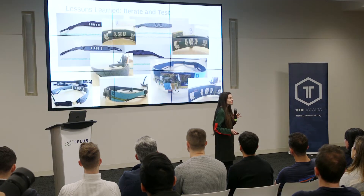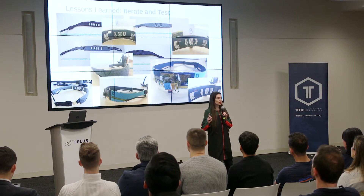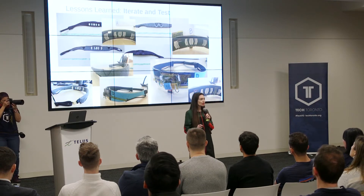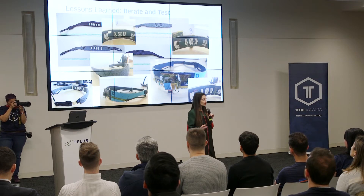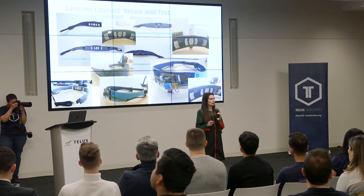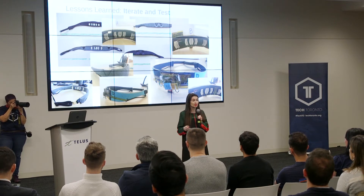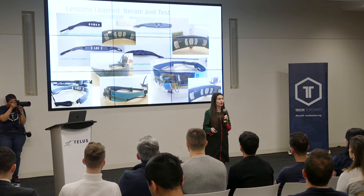Now I'd like to share some lessons we learned in building this product. Lesson one: prototype, iterate, prototype, iterate, throw it all out, start again. We made at least 100 Muse prototypes. Fabric was new for us — I was actually a fashion designer, but this kind of fabric was new. We had to figure out how flexible electronics wear over time in fabric, what happens when they stretch, what happens when someone's used it for the hundredth or thousandth night, in a complicated manufacturing process.